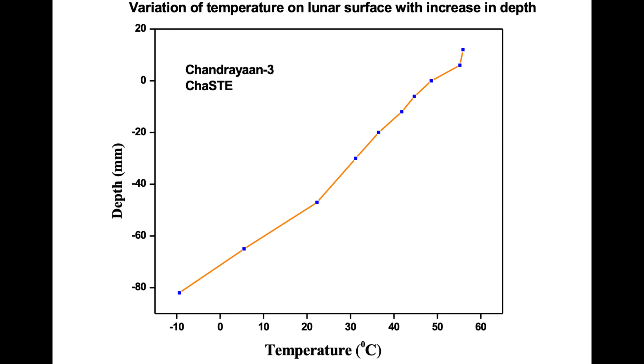Finally, some actual science from Chandrayaan-3: they've published results from the ChaSTE instrument, a device which puts a temperature probe into the soil to a depth of about 10 centimeters, measuring temperature as it goes down. Because the lunar surface is a very poor thermal conductor, while the surface temperature may be 100°C, at 80 millimeters under the surface the temperature has dropped below zero. This information helps scientists model the thermal properties of the crust and how well it could retain water.